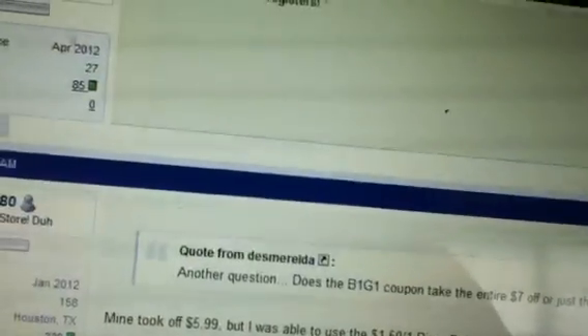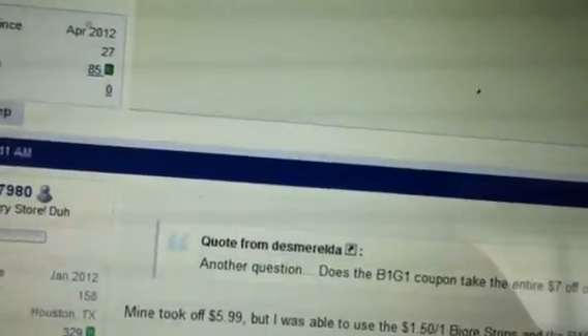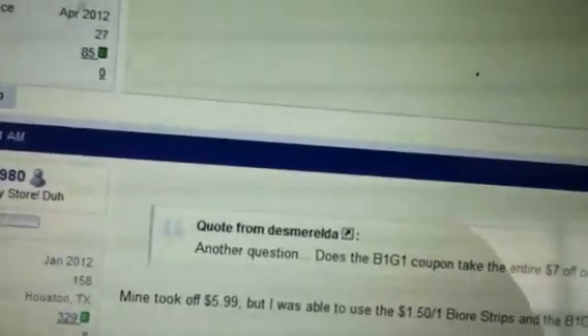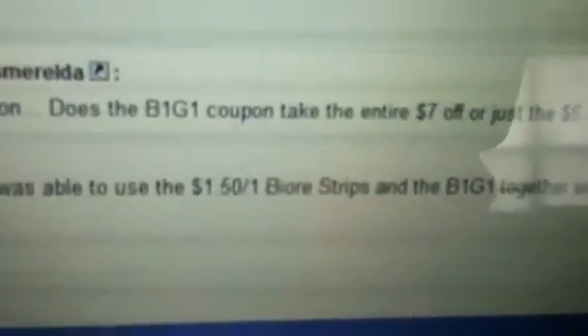Also, the Biore is rolling on the new registers. So if you want to do the Biore deal, the register reward is rolling on the Biore as well. On the Biore, the buy one get one coupon is taking off $5.99, and there are no beeps on the dollar-fifty coupon for the strips if you use that coupon.